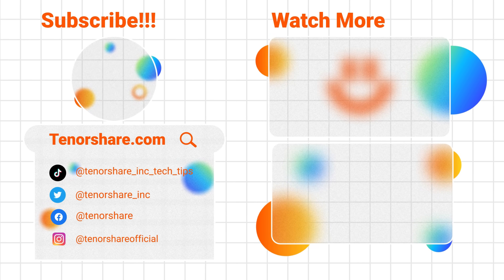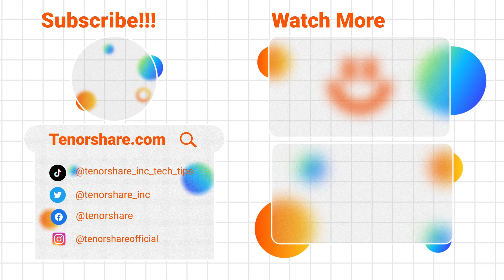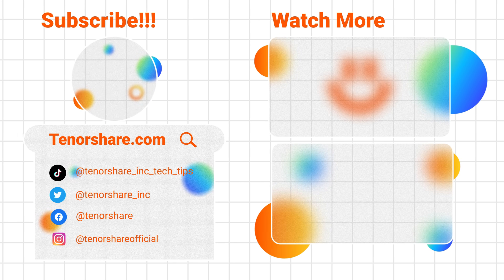Well, if you like this content, don't forget to like, subscribe, and turn on the little bell. Learn more about iOS usage tips. See you next time.